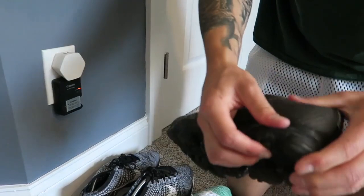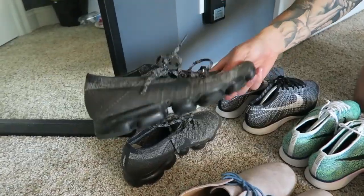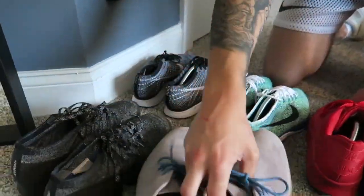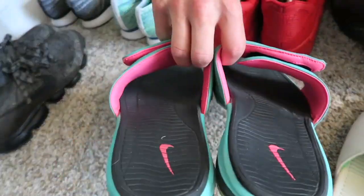Now my beaters — absolutely destroyed VaporMaxes. Like I said, I was going to show you — these things are absolutely ruined, and I love VaporMaxes. I think they're the second most comfortable shoe in my collection. I beat the fudge out of those. Also got some random dress shoes I don't even know why they're here.